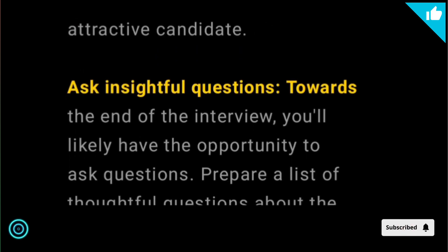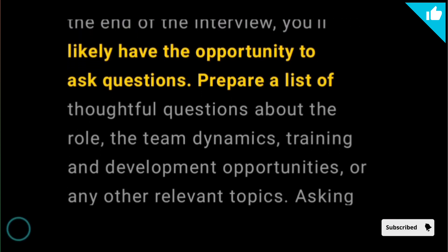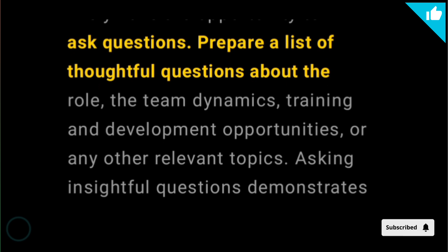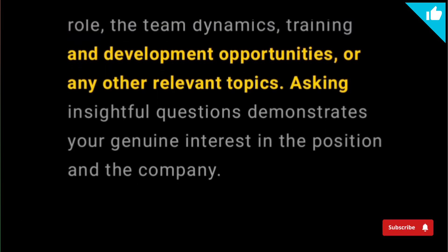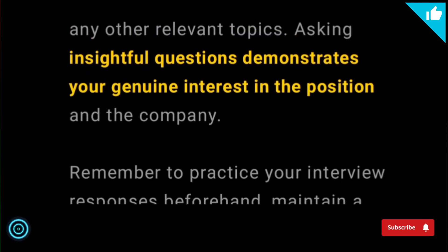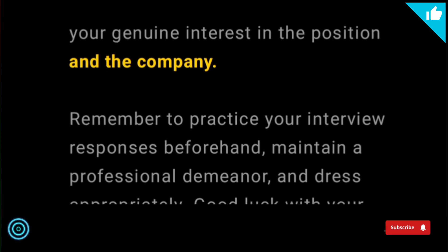Ask insightful questions. Towards the end of the interview, you'll likely have the opportunity to ask questions. Prepare a list of thoughtful questions about the role, the team dynamics, training and development opportunities, or any other relevant topics. Asking insightful questions demonstrates your genuine interest in the position and the company.